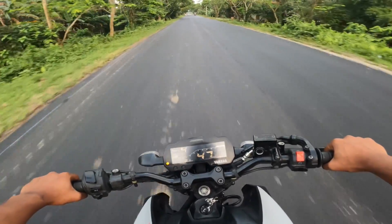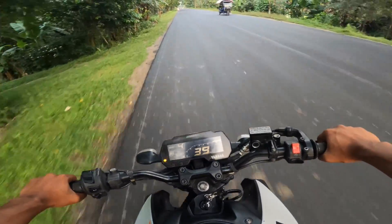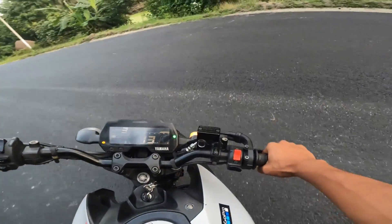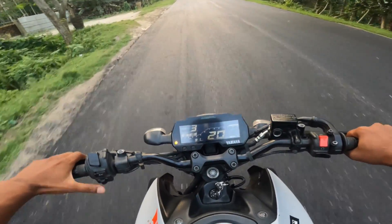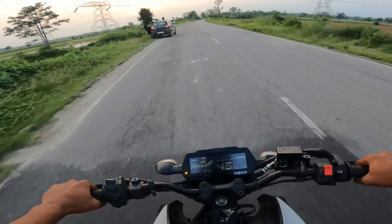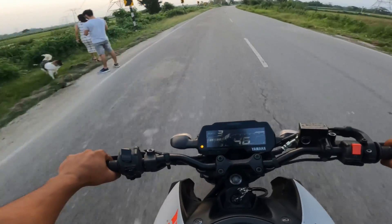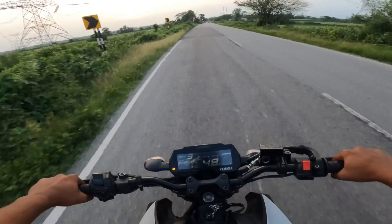MT-15 का mileage बहुत अच्छा है — आपको बस petrol pump के सामने से गुजरना है और यह चल जाएगी, नहीं नहीं, यह 45 kmpl आराम से दे देती है। Speed testing के लिए यह जगह परफेक्ट है।